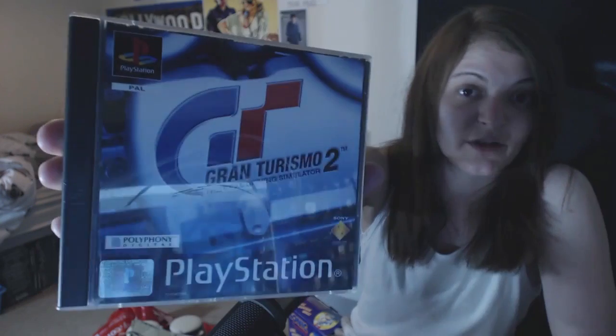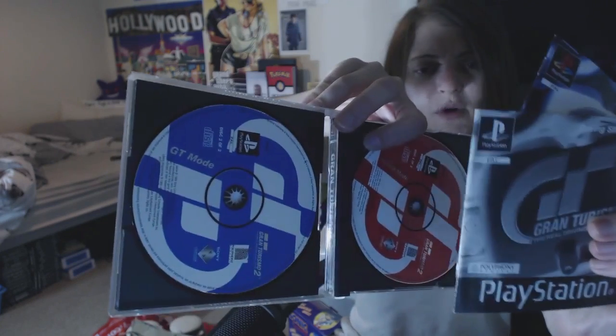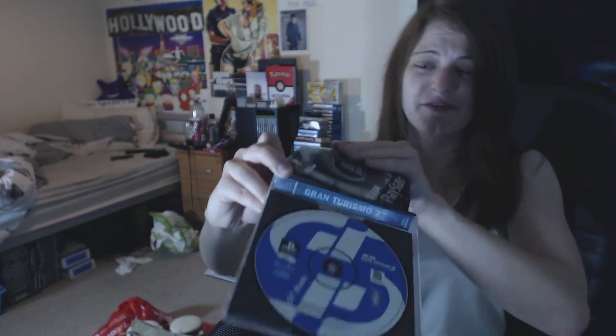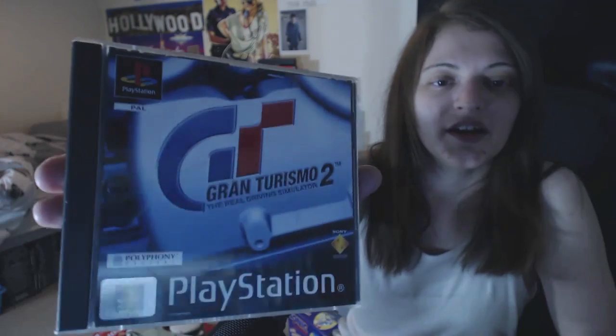I also found another PS1 game - Gran Turismo 2. I have the very first one so I thought I'd grab this one for the collection. It's only a quid as well, and it's got two discs and two manuals. Really nice, all boxed and complete. There is GT mode and arcade mode. I'm not a massive player of the Gran Turismo games but I literally got it for the collection.